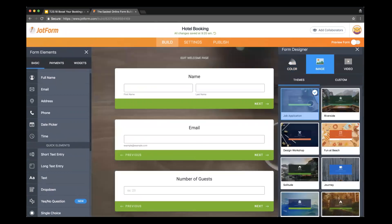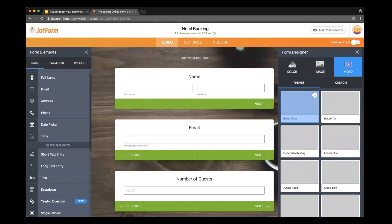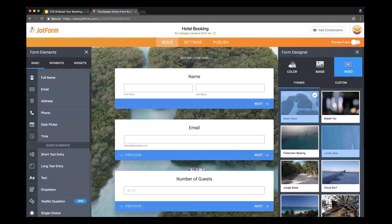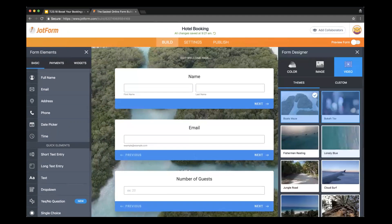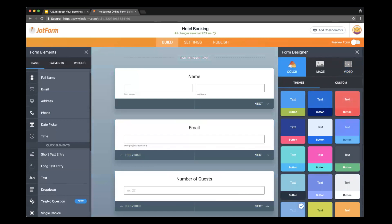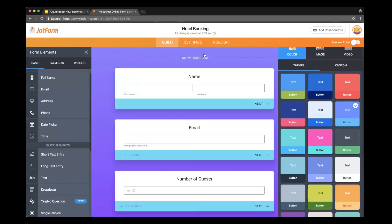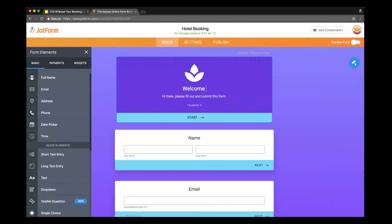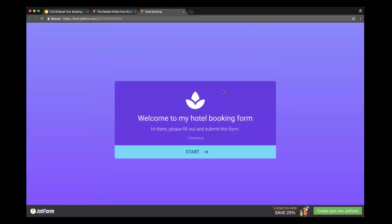If I wanted to, I could come over to the image section and add an image to the background, making the form even more engaging — there are tons of pre-made images or you can upload a custom image. We also have a video feature too, so you could include an interactive background video, with pre-made videos or the ability to upload a custom one. I'm going to keep it simple today and choose the purple and teal color scheme. I'll also edit my welcome page — welcome to my hotel booking form — and then publish it and open it in a new tab.